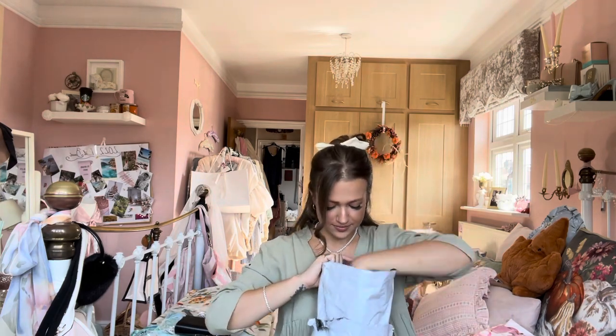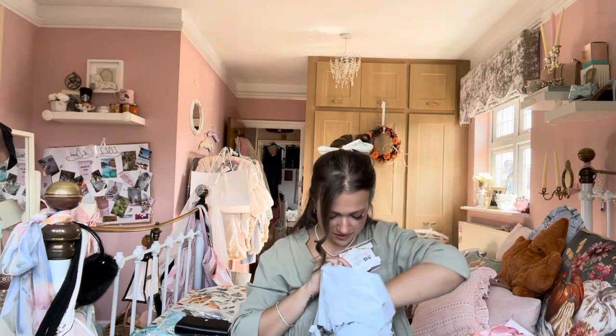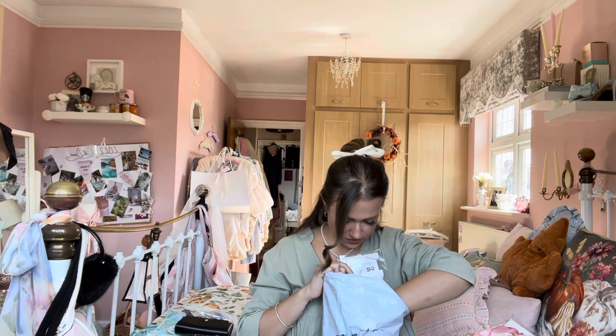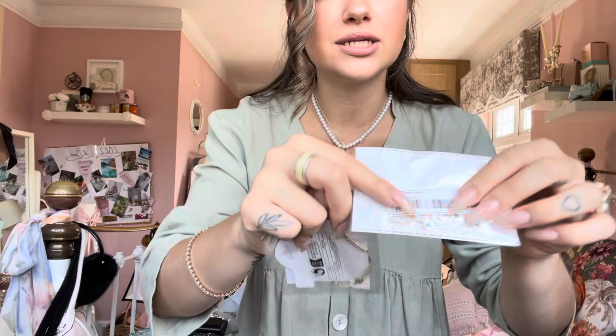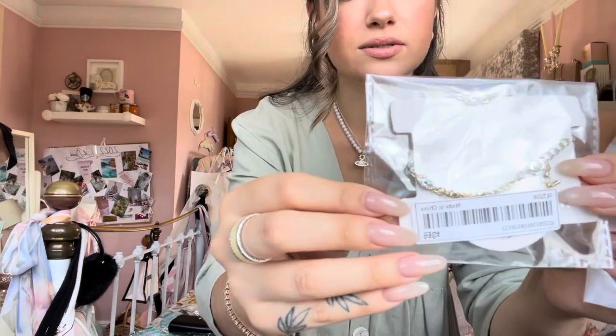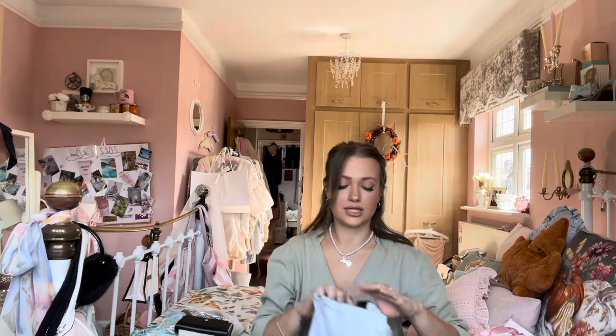Next up, I went a little bit crazy for the evil eye vibe. I've always liked evil eyes — I think they're always really pretty. My Shein order just had that vibe! I got this one, which is an anklet, and this one, which is a bracelet. It's just got those little eyes going around it. Both were like one pound twenty-five each — really, really cheap.